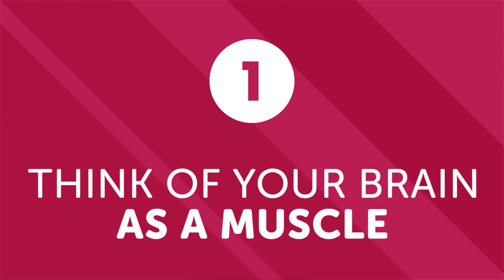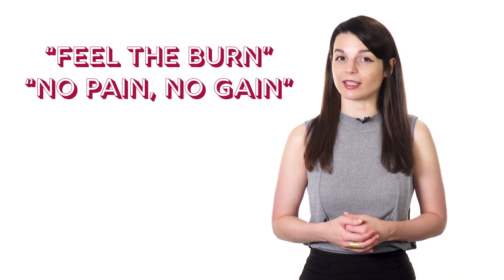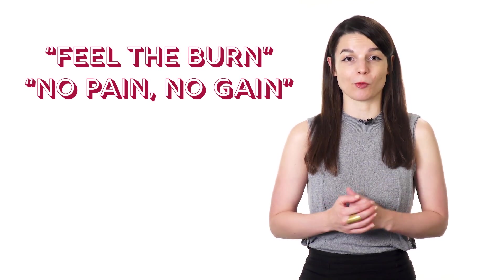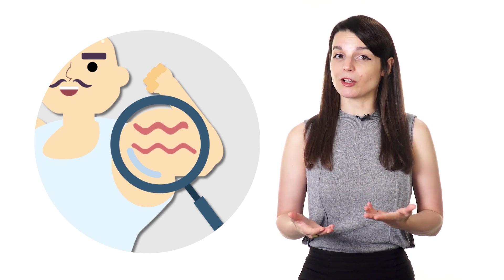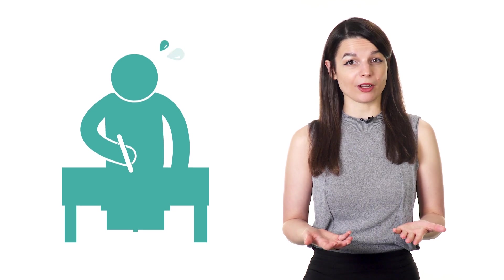Number one: think of your brain as a muscle. There's an idea in the world of sports and workouts that the discomfort you feel when running, pumping iron, or doing physical activity is what brings results. During a healthy workout, the muscles of the body are pushed to their limit — and it's that limit-pushing that strengthens your muscles so that over time, your performance increases. In the context of language learning, it's helpful to think of your brain as a muscle. Just as we need to push our physical limits when exercising, we also need to push our mental limits when learning a foreign language.